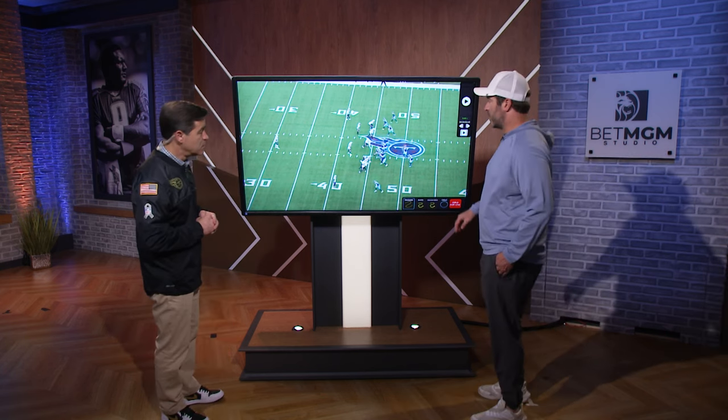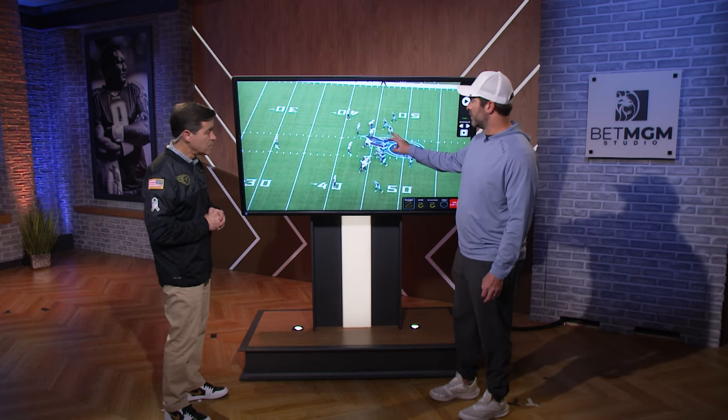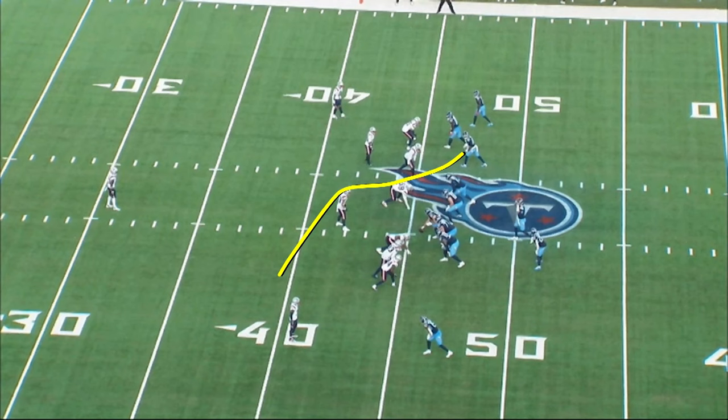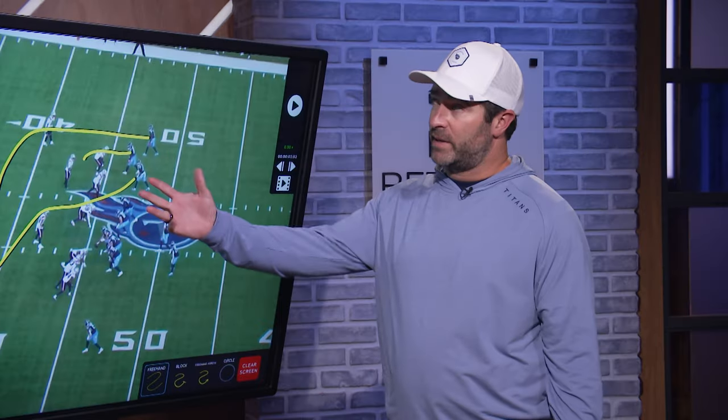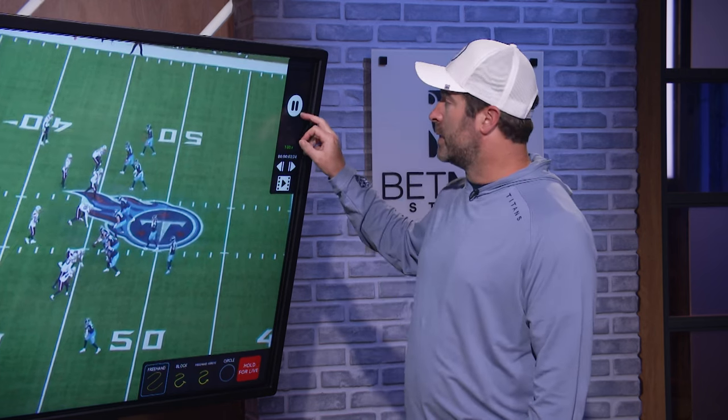Probably the play of the game for us here. We knew against New England we were going to have to beat man coverage. This is a relatively core concept for us where we have a crossing route by Tyler. Chig is going to delay and run a pivot. And Calvin has what we call a skinny route or a short dagger. We knew that Calvin was going to be matched up on Gonzalez, their premier player. And to win a third down like this late in the game to put us in position to win the football game, we knew we were going to have to go right at him. And we did.